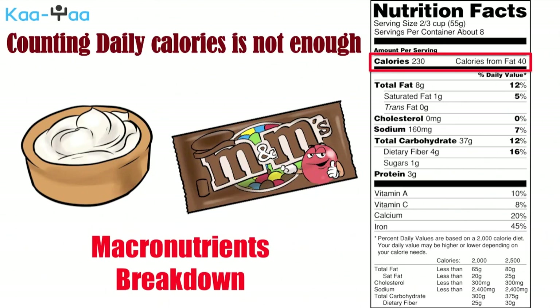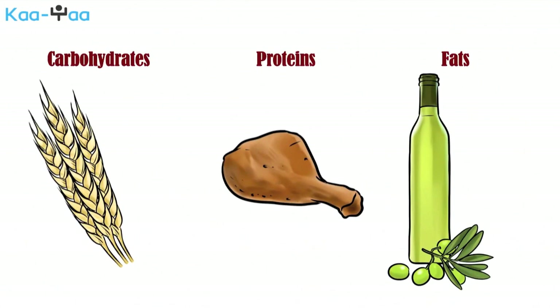Macronutrients, as the name suggests, are the nutrients that our body needs to consume in large amounts to survive. There are three of these: carbohydrates, protein, and fats, and all of them are important as they play their specific role in keeping our body functioning smoothly.